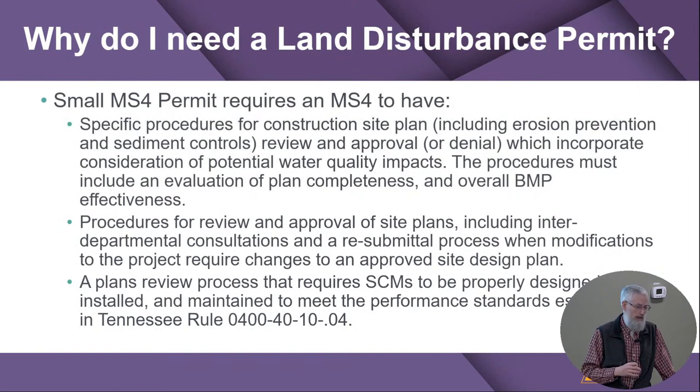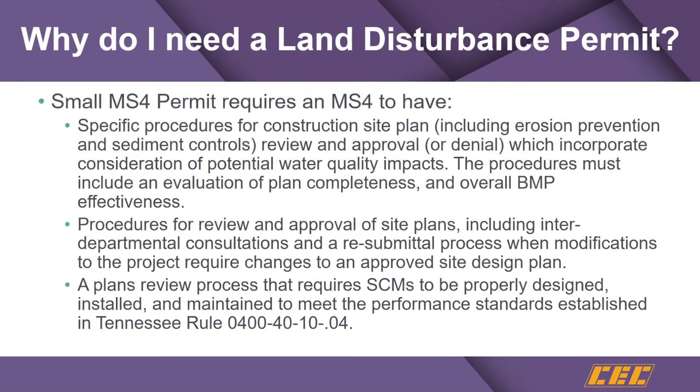This is all about a communication process between designers and MS4s — trying to meet the requirements of an ordinance or resolution that is required by a state-level NPDES permit ultimately mandated by EPA. The reason we're here today is to shed light on how to improve that communication process between designers and regulators around this MS4 permit. Up here are excerpts and summaries of what the current MS4 permit says about land disturbance permitting processes. Not all MS4s are fully meeting this at this point, particularly the new Tennessee rule regarding permanent stormwater management.